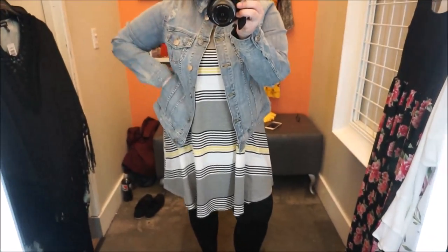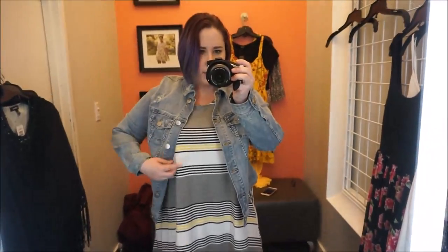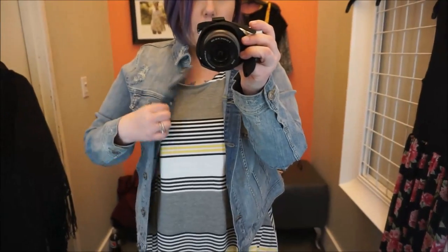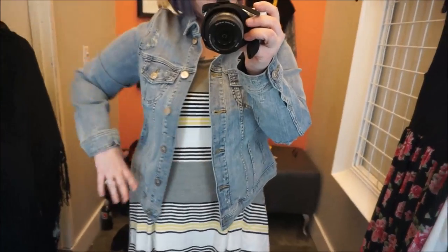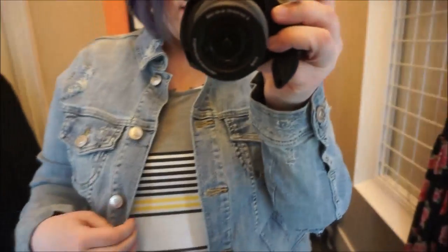With the jean jacket it feels a little better, though the jacket is a size one so I'd go down to a zero. I think it'd be cute with this — super casual, throw on some tennis shoes. I feel like you shouldn't have to buy something to go with something just to like it, but this combination I do like. The jacket has distressing on it, which is pretty neat.